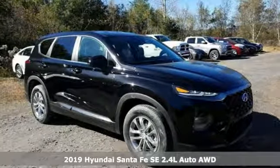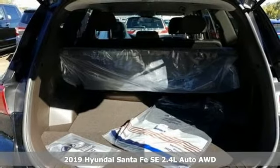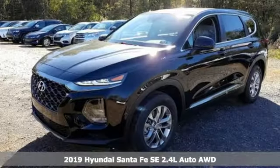It's a new 2019 Hyundai Santa Fe. The style, power and space make it sensible for every day and epic for every weekend.